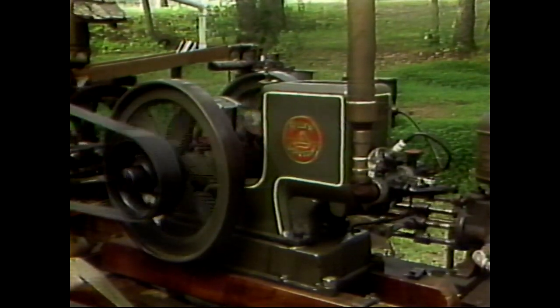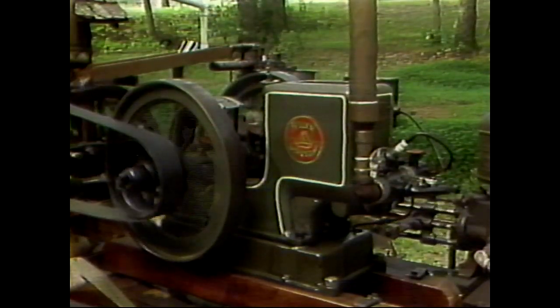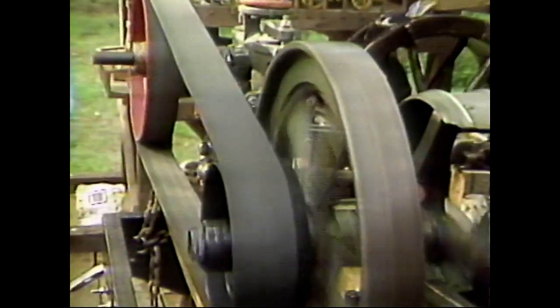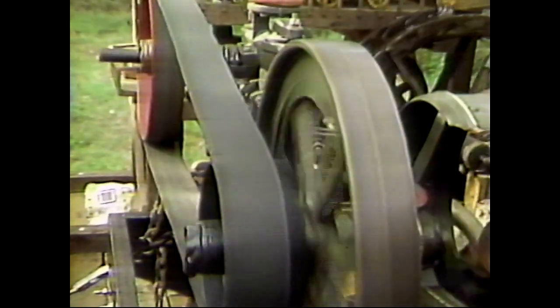This old engine came from up Luttrell in an area called Tater Valley. It was in a barn that they kept chickens in. And when I saw it, you couldn't tell it was an engine because it was so covered with chicken manure, you couldn't even tell what it was.